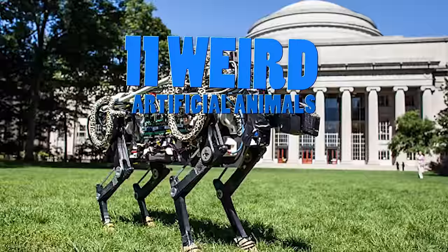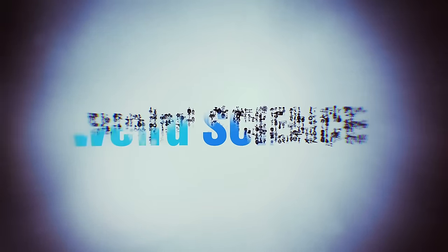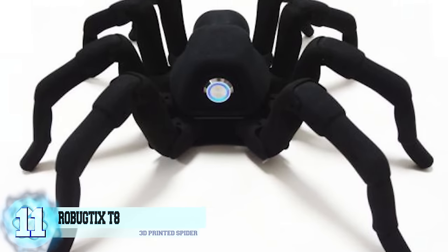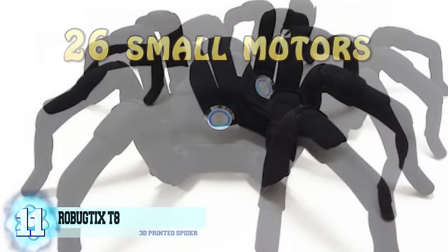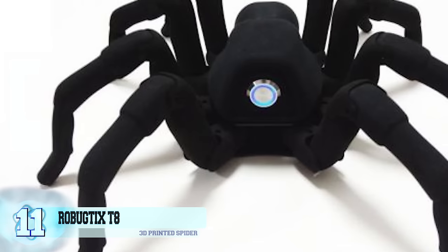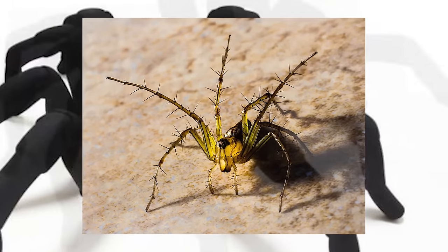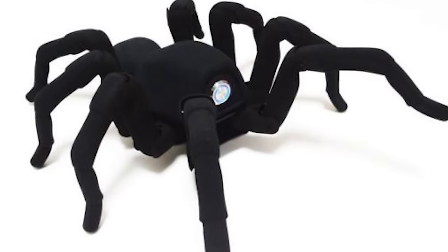11 Weird Artificial Animals. Number 11: The Robugtix T8. This little robot contains an astonishing 26 small motors inside of its 3D printed case that allows the spider to move in a way that will definitely scare anyone afraid of these animals. Every single one of the spider's legs contains three motors, with two more used to animate the robot's abdomen, letting it strike frightening lifelike poses.